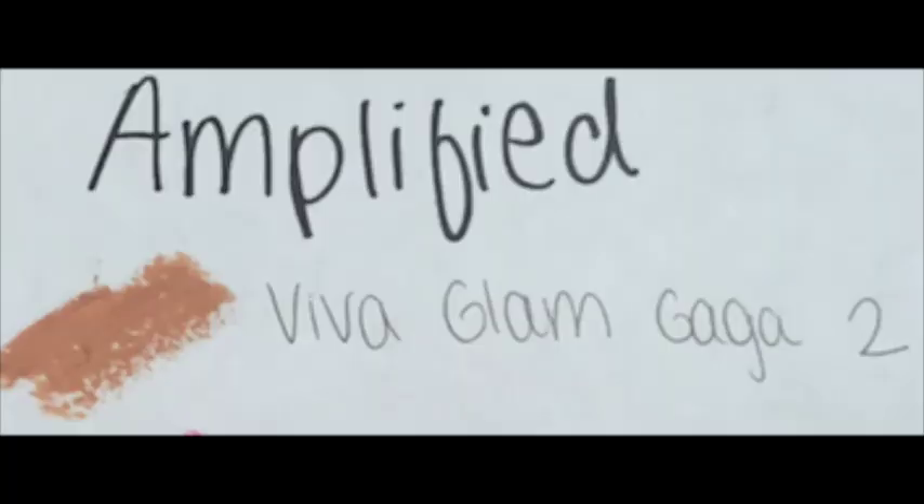I don't even really know how to do this — I'm not even like a beauty YouTuber — but we're just going to start. First I have my Amplified lipsticks. Amplified is highly pigmented and long wearing, but unlike matte lipsticks they are smooth and do not dry your lips out. I think of Amplified as just a more creamy and bold finish.